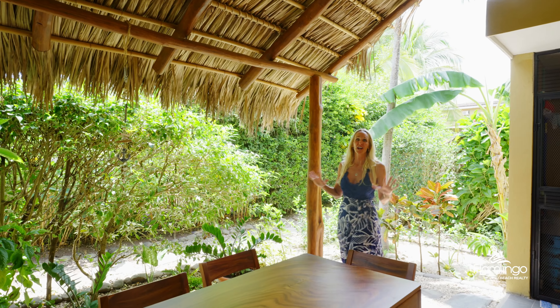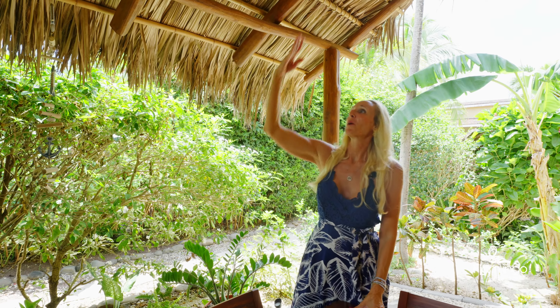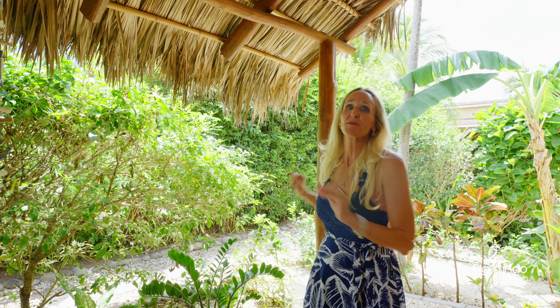This outside covered area is my favourite spot. I love this guanacaste table. You've got palms on the roof and you're covered by beautiful jungle.